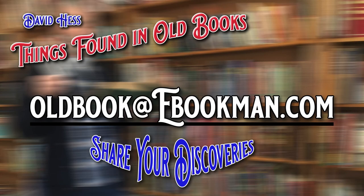Thank you for stopping by this week — I hope you enjoyed the show and we'll see you next week. If you have anything you found in old books that you'd like to share, send it to oldbookfinds — no 's' — at ebookman dot com. Include a little blurb about what it was and where you found it, and we hope to include it on this segment of the show. I appreciate you tuning in — hope to see you again next week. Thank you very much, bye bye.